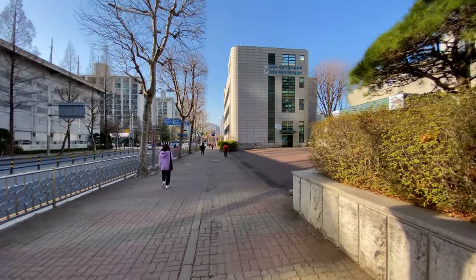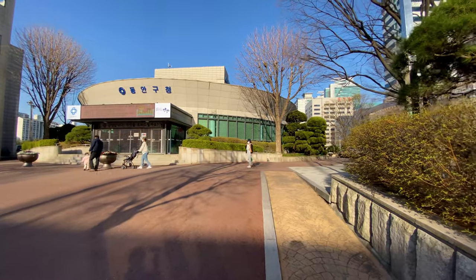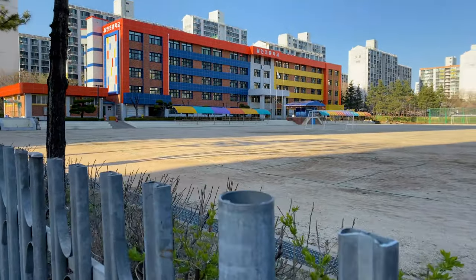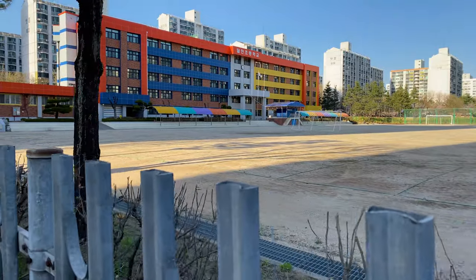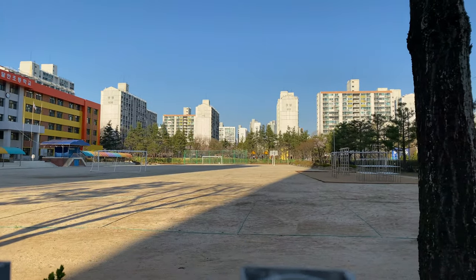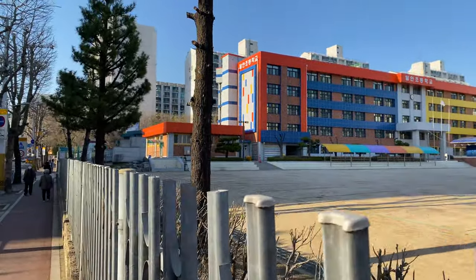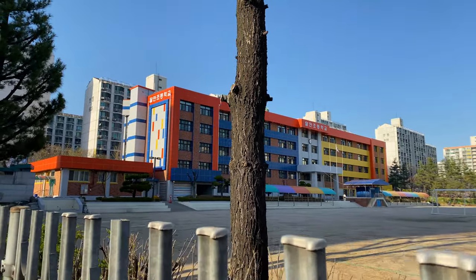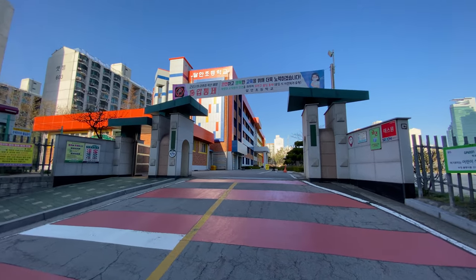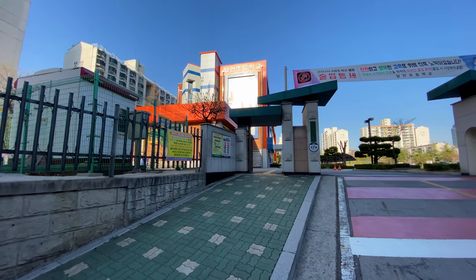There are more government facilities here — this district of Anyang is full of them. Here you can also see a classical Korean school. Sadly all the students are now inside, but at least we can enjoy the fine weather. It's a big entrance — I wonder how many students come here every morning.